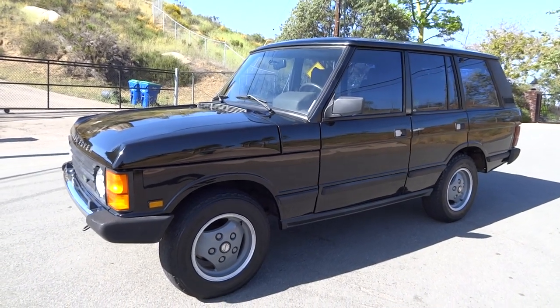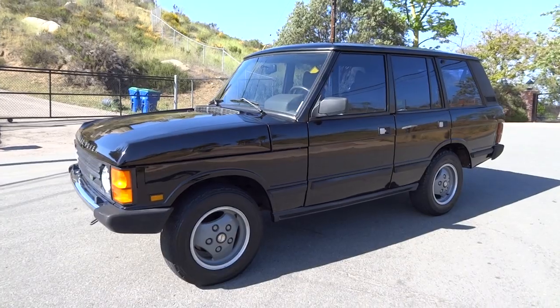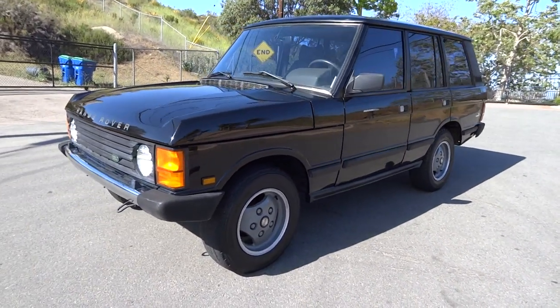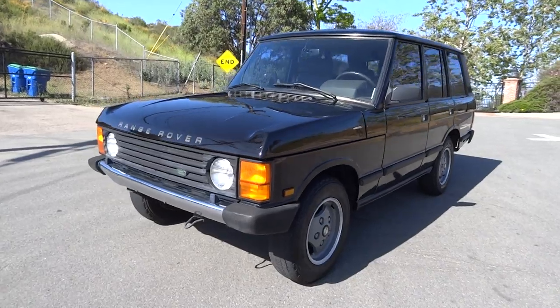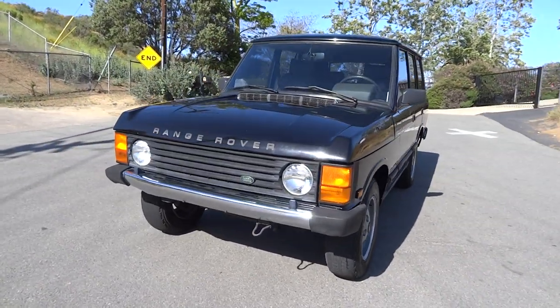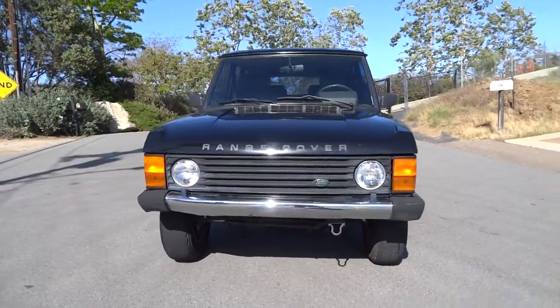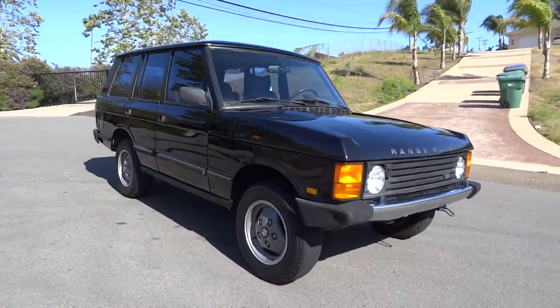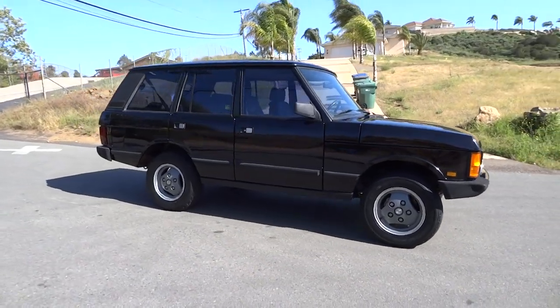One owner car guy, oneownercarguy.com. What I've got here today is a beautiful 1990 Land Rover Range Rover County. It's in great shape, it's in black — these are rare in black, you don't see them in black that much in this body. I don't know why; lighter colors are usually more common. My name's Nathan.